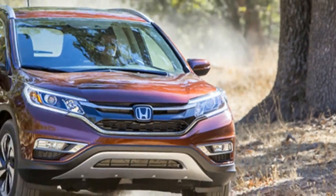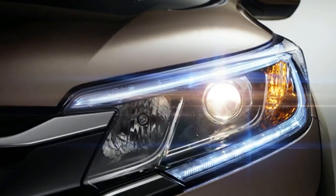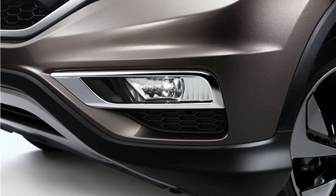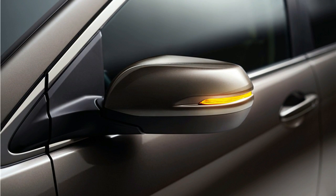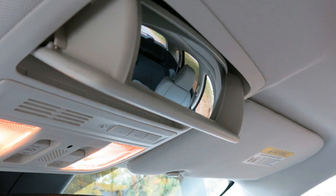The 2016 Honda CR-V has attractive, contemporary interior styling. The front seats are comfortable, and heated front seats are available to keep you warm on winter mornings. In some compact SUVs, the rear seats are cramped or confining, but the Honda CR-V has no such issues. There's ample backseat room for adults, and there is plenty of headroom, even for taller passengers.